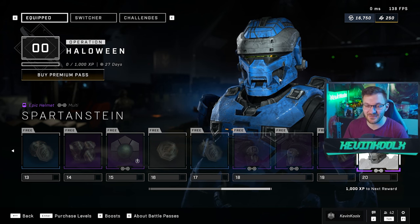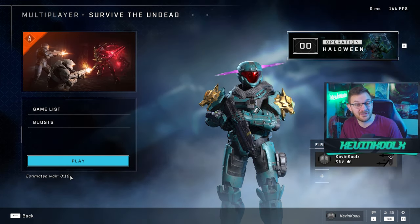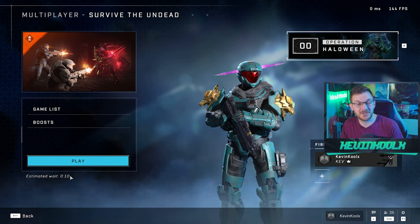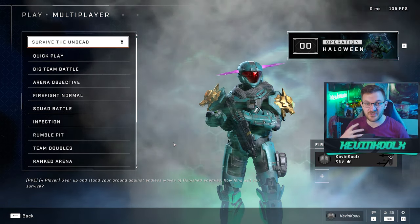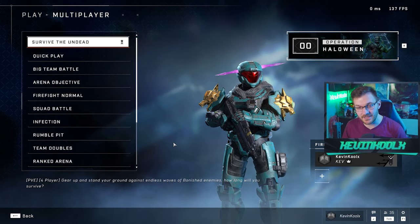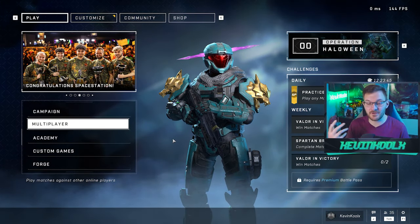At 10:35 PM Pacific, the matchmaking time for Survive the Undead is 10 seconds — people are here playing Halo Infinite on a weeknight. Skill-based matchmaking is probably tuned down so you can actually find matches, but it's there and playable, which is exciting. I'll definitely upload some gameplay and give a full review of the experience. For now this is just an overview of what this recent update brings — something fun and interesting for people to play in Halo Infinite.